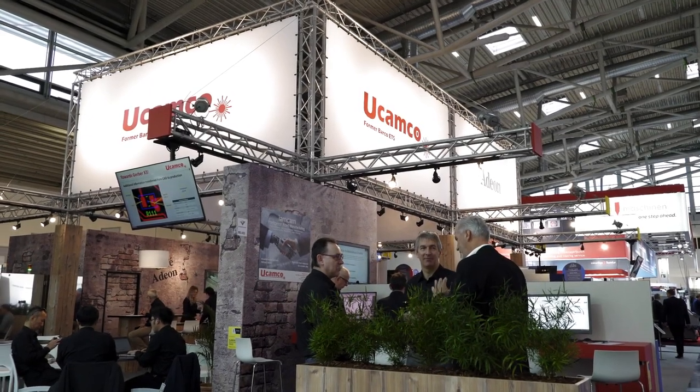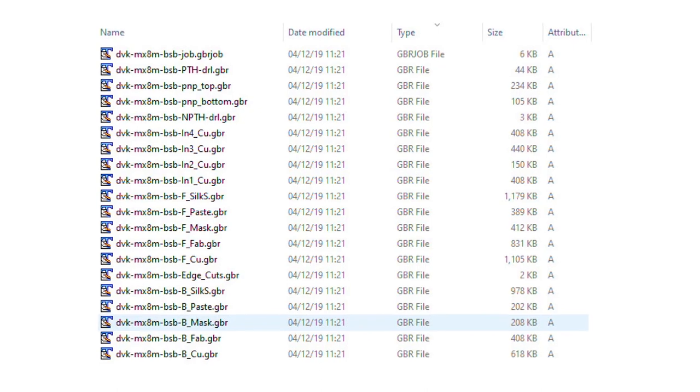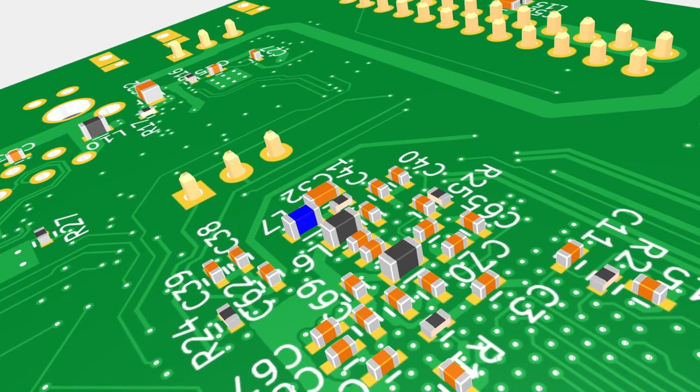Karel, another thing I would like to discuss is that Ucamco is also the owner of the Gerber format. We are a big fan of the Gerber format because it's open. Two weeks ago you published a draft specification of what you call Gerber X3 — an extension of the Gerber format with component information dedicated to the assembly process.